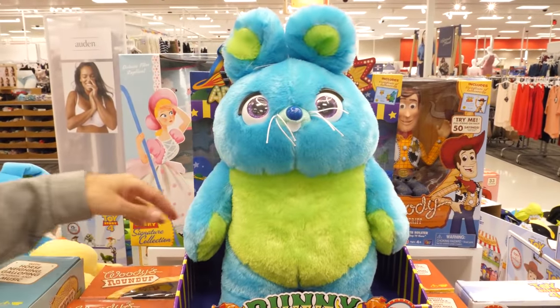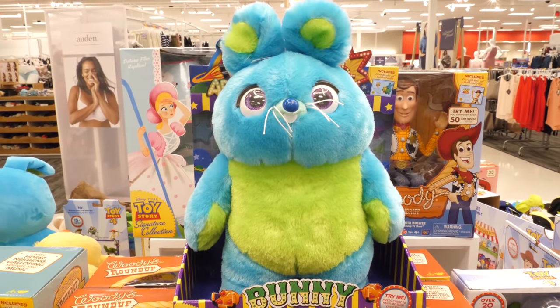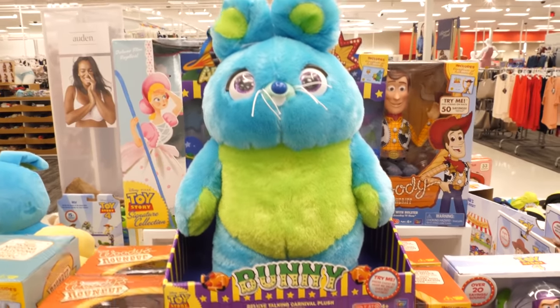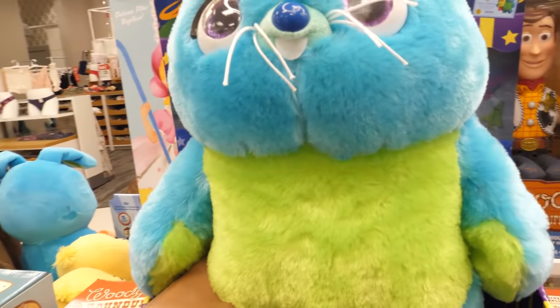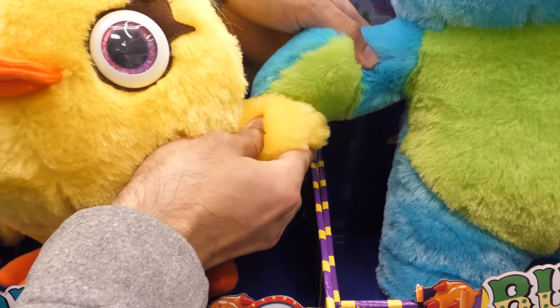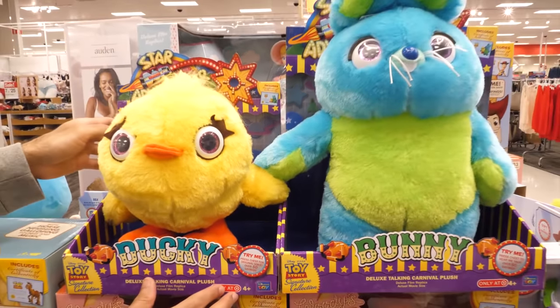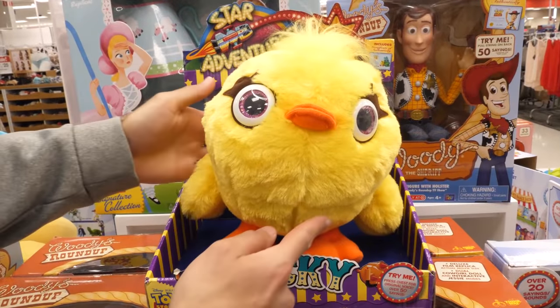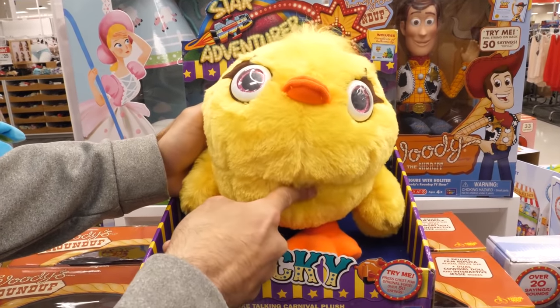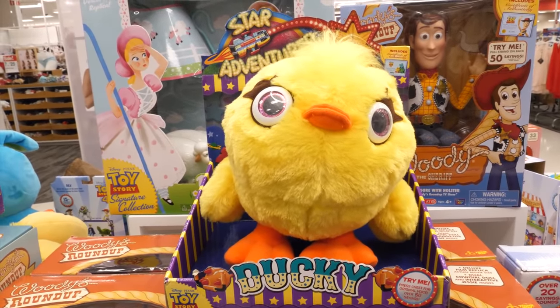Look at how big and fluffy this 16-inch version of Bunny looks — he reminds us of those big fluffy animals you can win at carnivals. Squeeze his chest to hear 50 fun phrases. Bunny and Ducky are inseparable friends. Attach Ducky's wingtip to Bunny's paw and press Ducky's chest for 50 different phrases. Bunny and Ducky are sold separately.